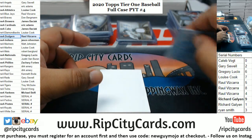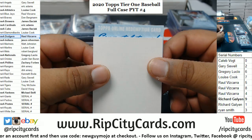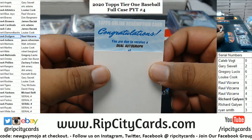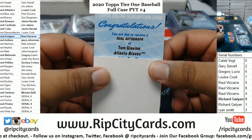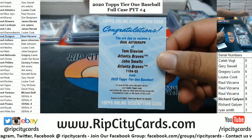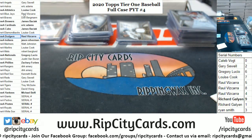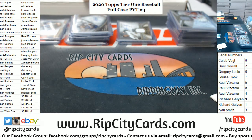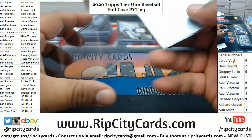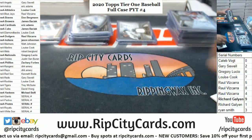Alright, let's slow roll this thing. We've got a dual autograph of Tom Glavine and John Smoltz of the Braves. There you go — that goes to the Braves, which is Big Don. Very nice hit right there. I think those dual autographs are numbered to 25 or less. Two boxes left.